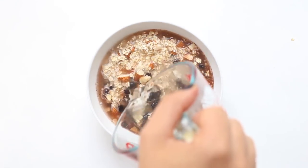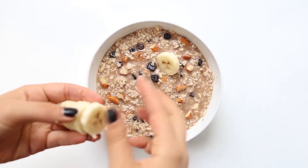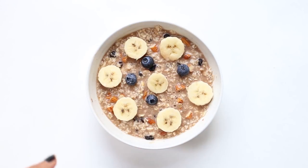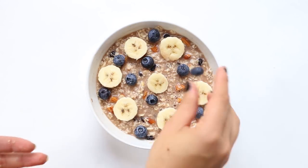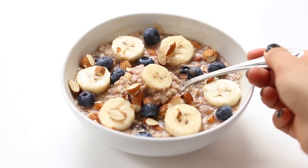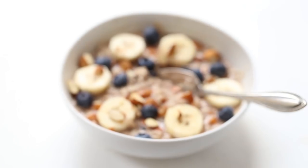Our second breakfast option is oatmeal packs. Similar to the smoothie pack idea, an oatmeal pack is a little baggie of quick-cooking oats with whatever mix-ins you want to add. You can make a ton of different flavors, and at the office just add hot water and you have oatmeal in about 30 seconds. You can also just do a big jar of oats and scoop out what you need each morning. I personally don't eat a lot of grains in the morning as they make me feel heavy, but if you're an oatmeal person these are a great easy option.